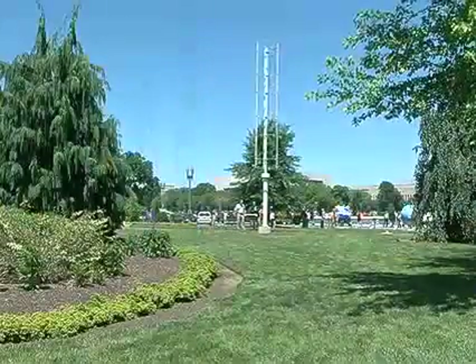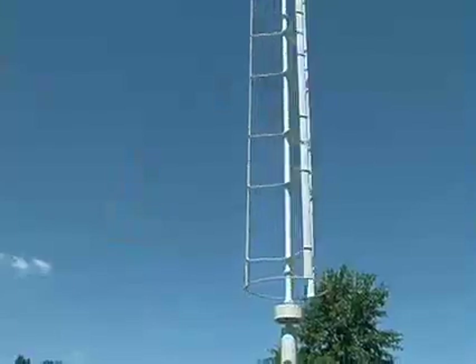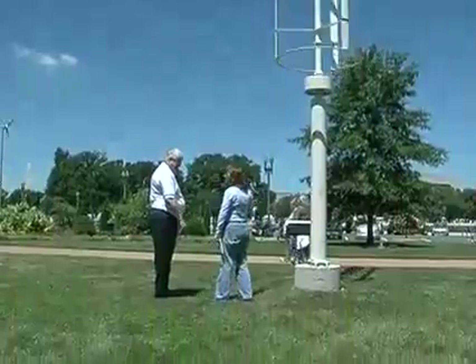But now a U.S. company is offering a propeller-free personal windmill that can be set up in a city or suburb. The president of Mariah Power, Mike Hess, demonstrates what he calls the wind spire.